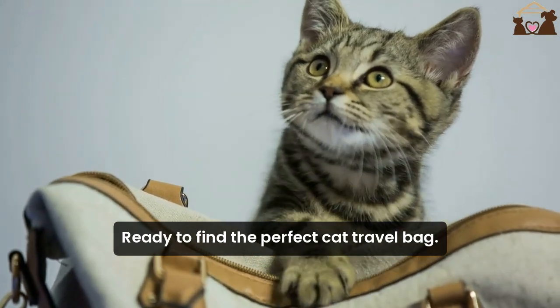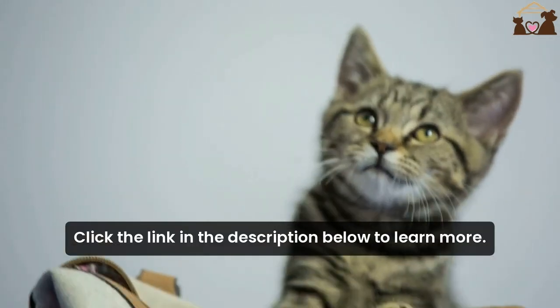Ready to find the perfect cat travel bag? Click the link in the description below to learn more.